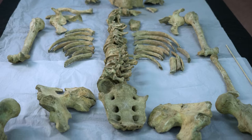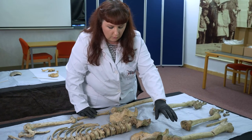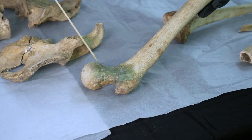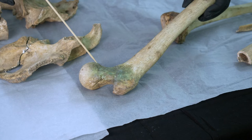He was buried with a range of buckles across his waist, and this is what has caused this type of staining to appear on the bone. It was a copper alloy buckle that caused this staining.